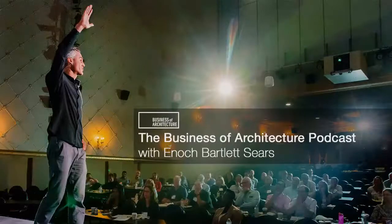How to really define the two roles of project architect and project manager, and what creating a project team looks like. Business of Architecture, episode 241.